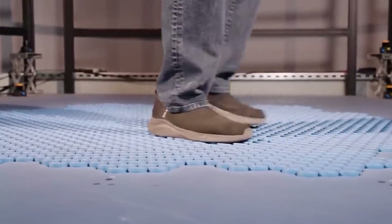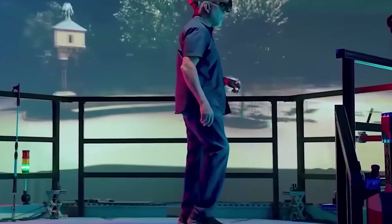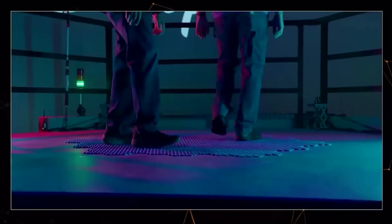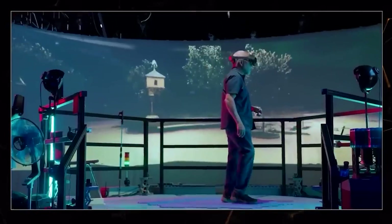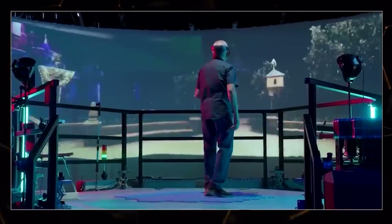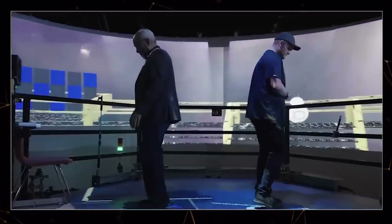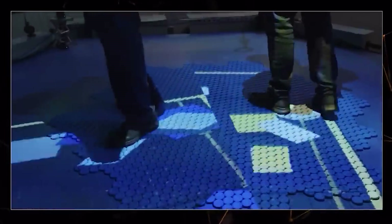Disney's revolutionary VR technology is a platform that allows users to move in virtual space while remaining stationary in the real world. It features rotating tiles that adjust to the user's movement, providing a realistic VR experience. This technology is versatile — it's suitable for VR games, theatrical productions, and also enhances a dancer's performance with virtual backgrounds.